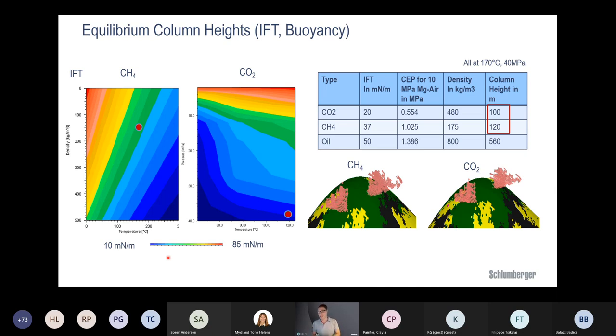However, the advantage is that CO2 has a much higher density than methane, which largely compensates. In this particular example, the column heights are almost equal because CO2 density is around 800 kg/m³ compared to 175 for methane — that kind of equalizes things out. Of course this may vary in different scenarios, but the higher density of CO2 in the subsurface compared to methane is helpful.